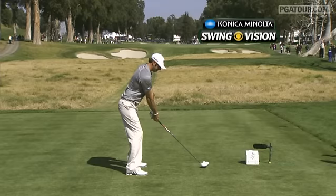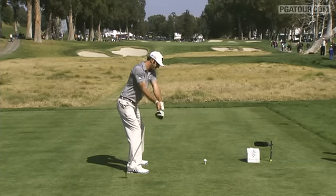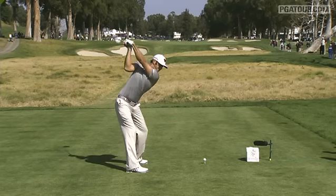Let's have a look at the Konica Minolta Biz Hub swing vision camera. Let's check out big Dustin's action here. Watch the left wrist — that's one of his key parts. His golf swing really hoods it, gets that club face closed.